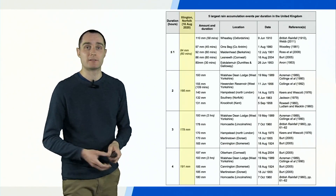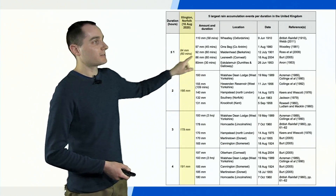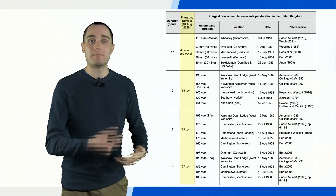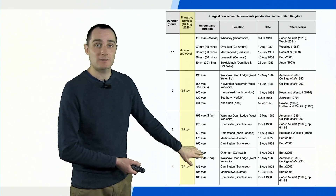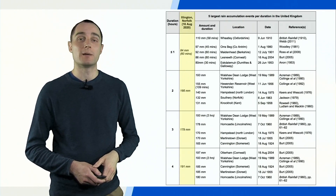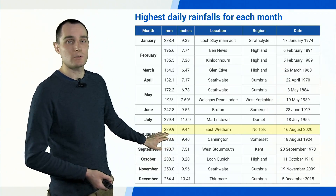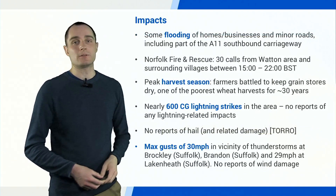How does this rank with previous severe events in the UK? For one hour, we had 84 millimetres measured by one of the farmers — it's in the same range as other records, but not the most intense for a one-hour duration. However, when you get that same intensity over many hours, it becomes quite clear: by four hours, 191 millimetres for this event puts it in the top three most intense short-duration rainfall events recorded in the UK. This is of course dependent on gauges being in the right place, but quite clearly this is a remarkable event — and so it now sits as the wettest August day on record, with most of the rainfall falling in just six to eight hours.